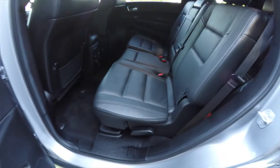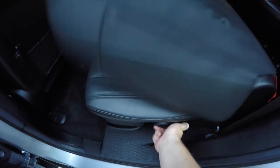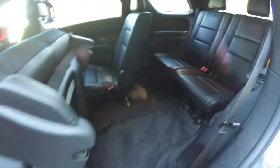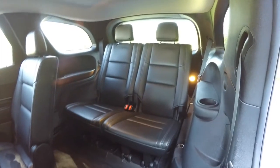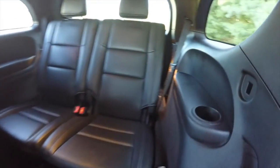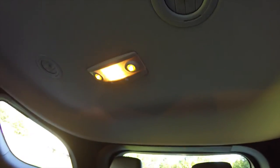To fold the seats and gain access to the third row, simply lift up on the lever at the base of the seat. The third-row seat is a 50/50 split bench seat, and each third-row passenger has their own cup holders and overhead reading lights.